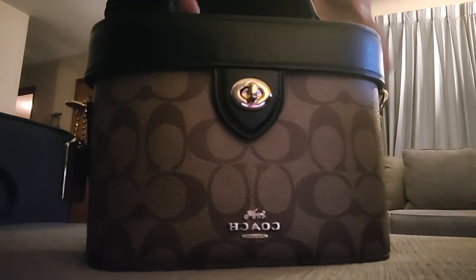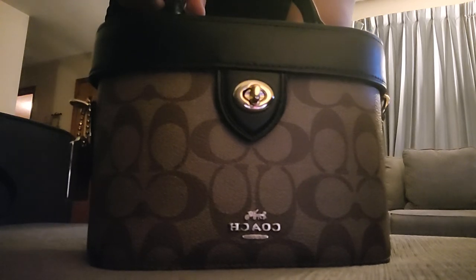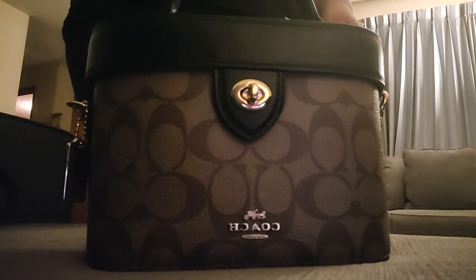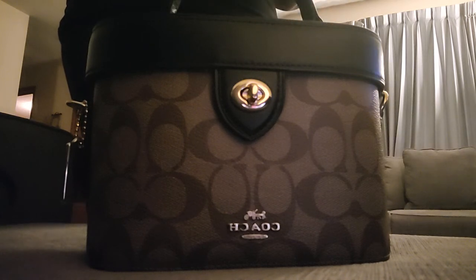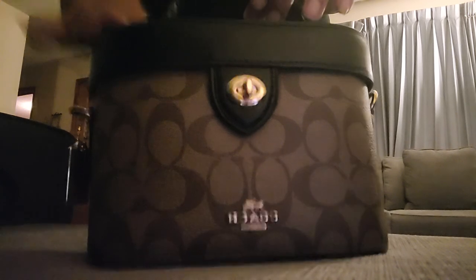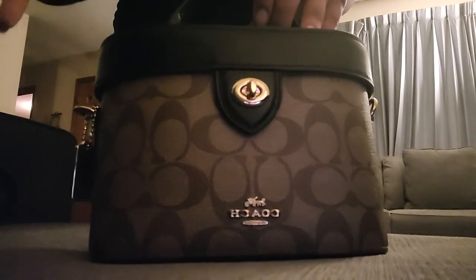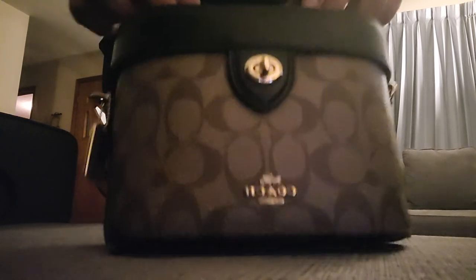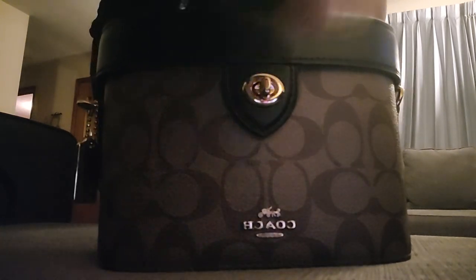I'm not sure if this particular model is still available, but they do have other ones — like a color block one, a denim bag, and some other colors too. I did get this from the Coach Outlet store online and it's just a great bag. I hope you enjoyed the video and I will see you guys soon. Thanks for watching. Bye!